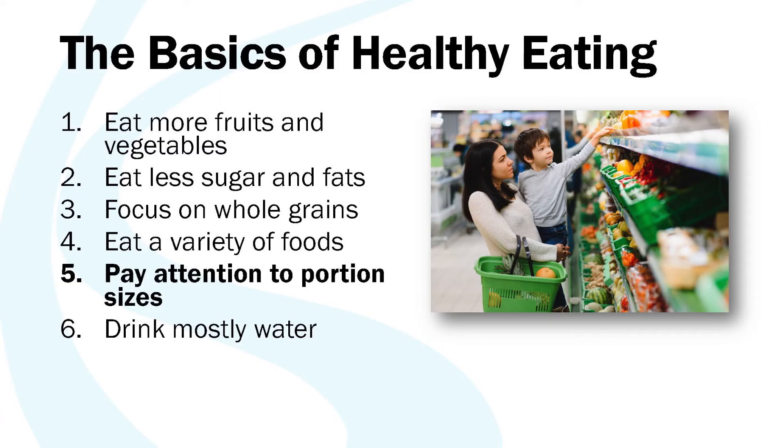And lastly, drink mostly water. This is true for people with and without diabetes, but it's especially true for people with diabetes. Getting extra sugar and calories from drinks is not beneficial to anyone — these drinks are usually lower in any beneficial nutrients but are just giving us sugar that we may not need.